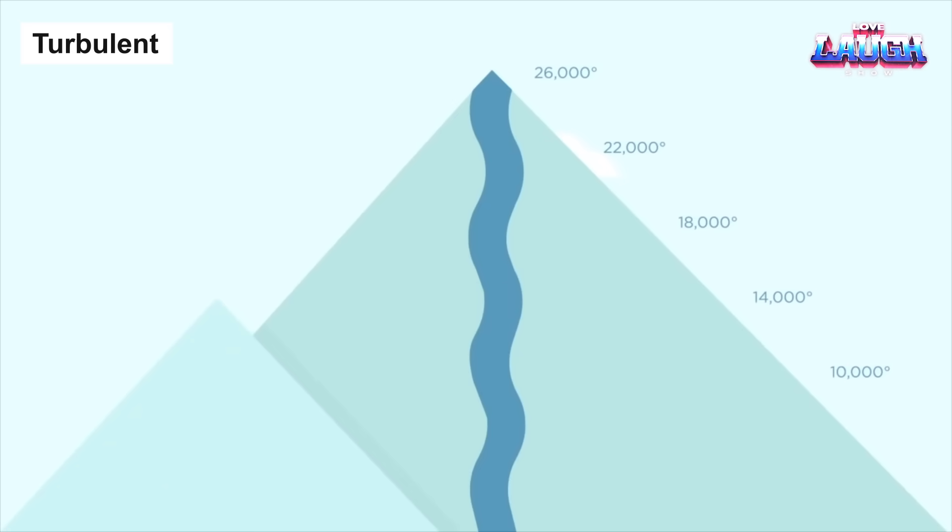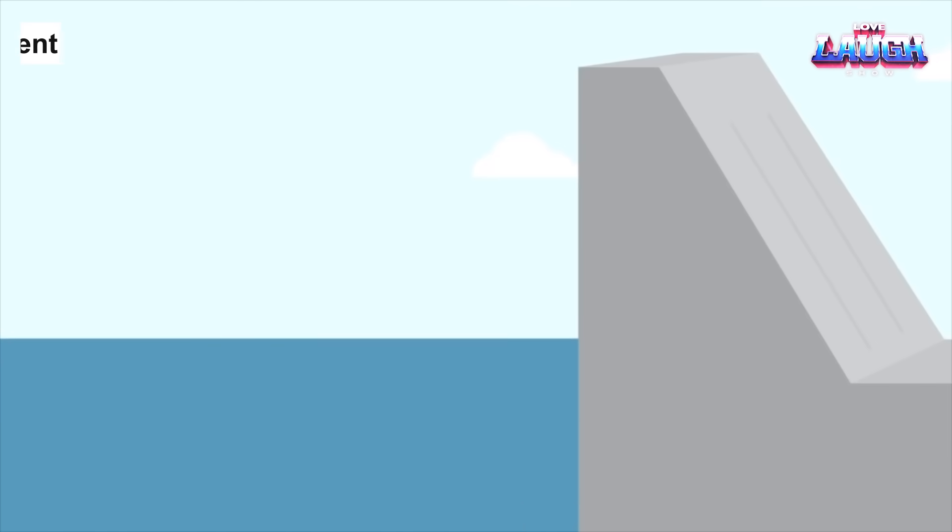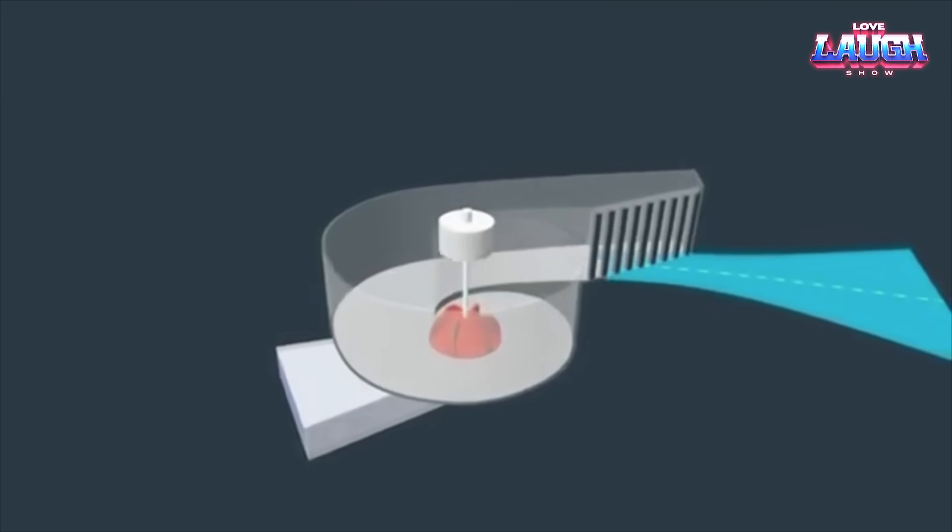Welcome back, gentlemen. Today, we're exploring Turbulent, an innovative Belgian company shaking up the hydroelectric power scene.